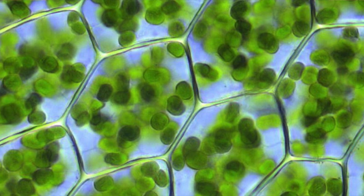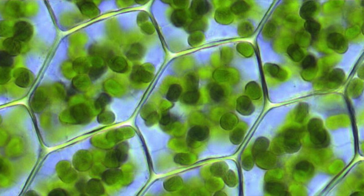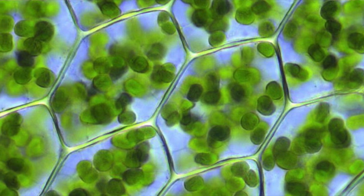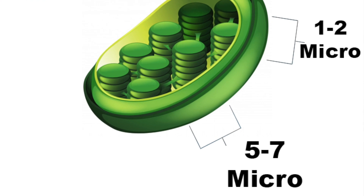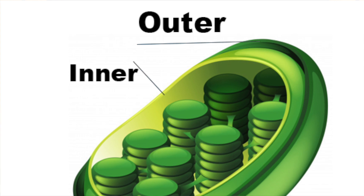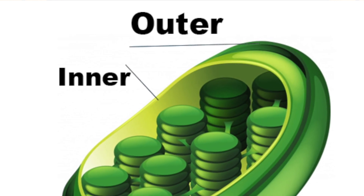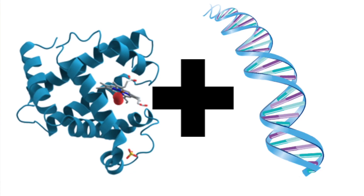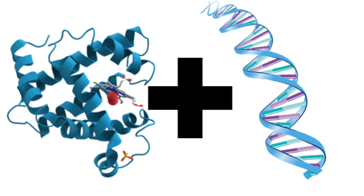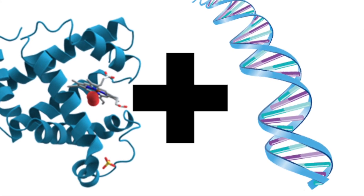Chloroplasts are round, oval, or disc-shaped organelles that take energy from the sun and convert it into chemical energy. Chloroplasts are roughly 1 to 2 micrometers thick and 5 to 7 micrometers in diameter. Chloroplasts are surrounded by a double membrane with an inner and outer layer. Inside these organelles, a thick goop called stroma moves around. Stroma is made up of dissolved enzymes and copies of the chloroplast genome, or the DNA of the chloroplast.